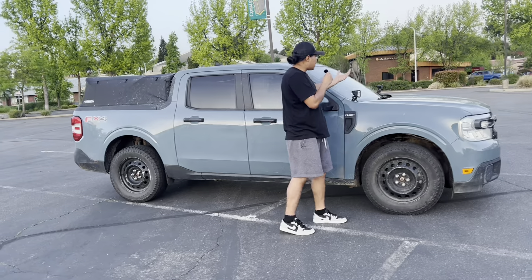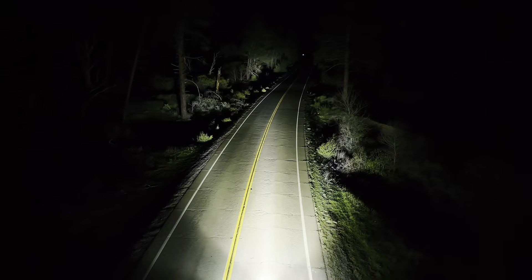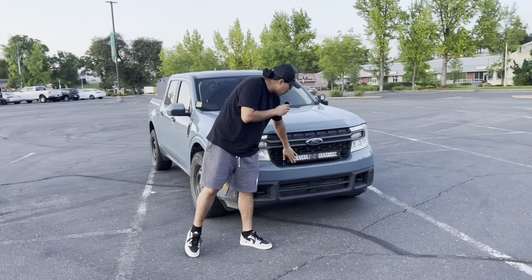I added these light bars probably around 50,000 miles. I've had them on for a while now. I got these two light bars and this main light bar — well, pod lights — from Oxbeam.